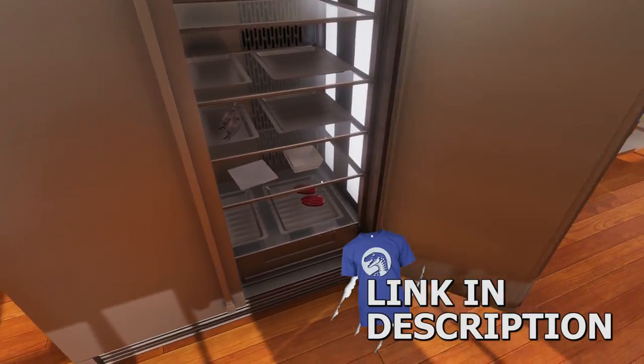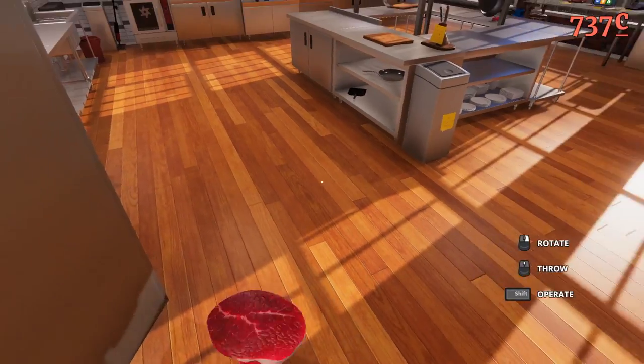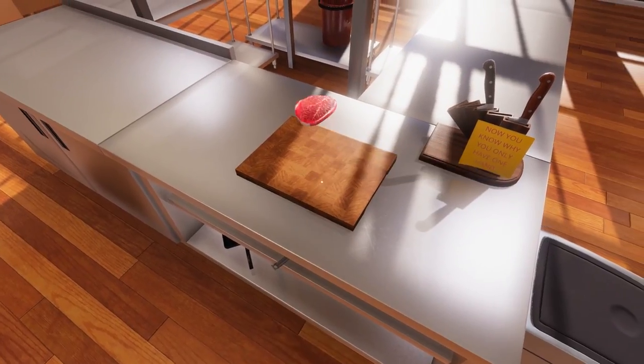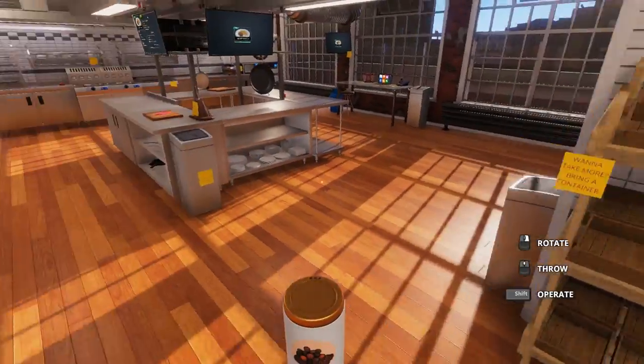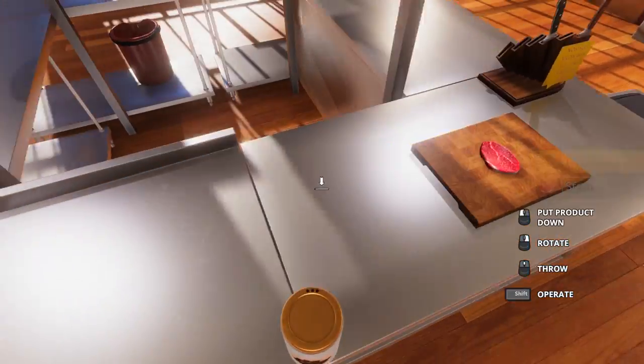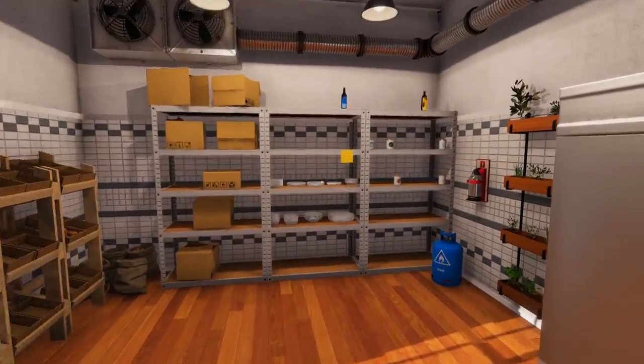If you're hungry for more and want to see much, much more of Cooking Simulator, make sure you click, tap, and devour that like button. Let me know you want to see more of this content on the channel. Get aggressive, because this is going to be awesome. And there's no reason to be salty, because we're going to probably do that to our fries, which we're making with the steak.